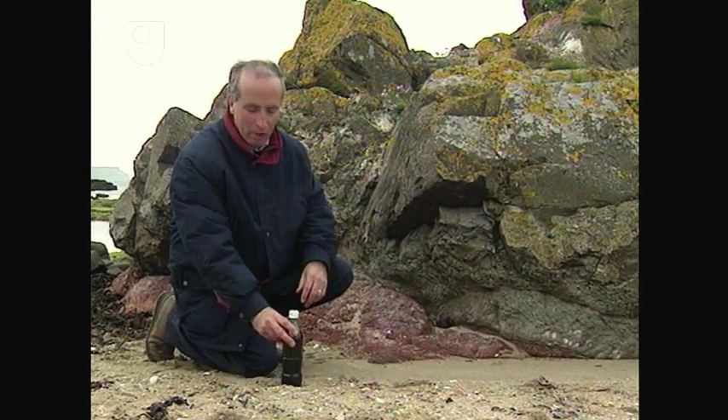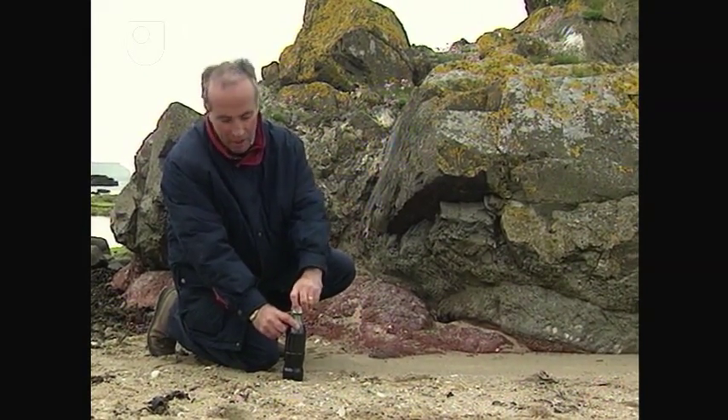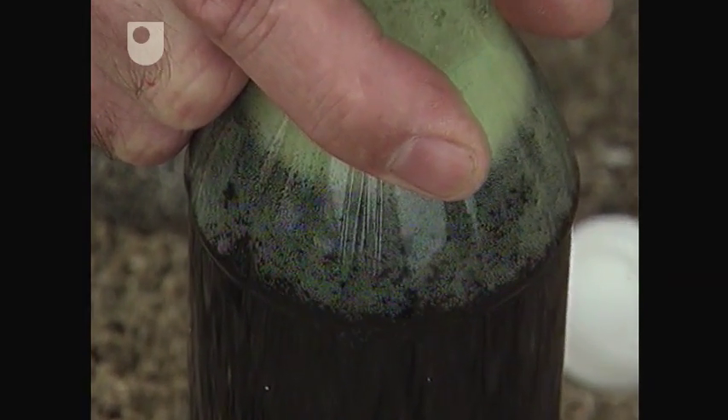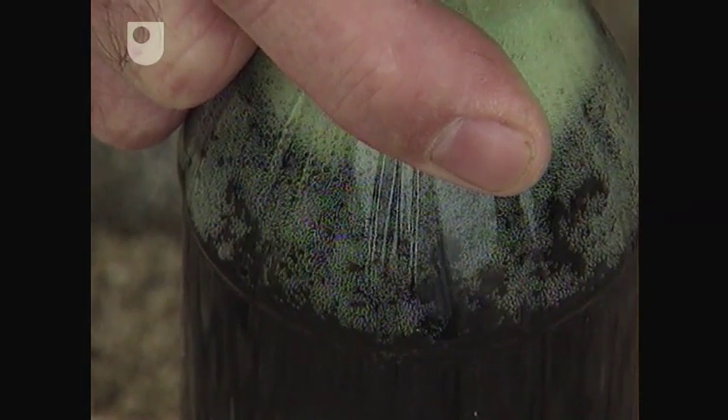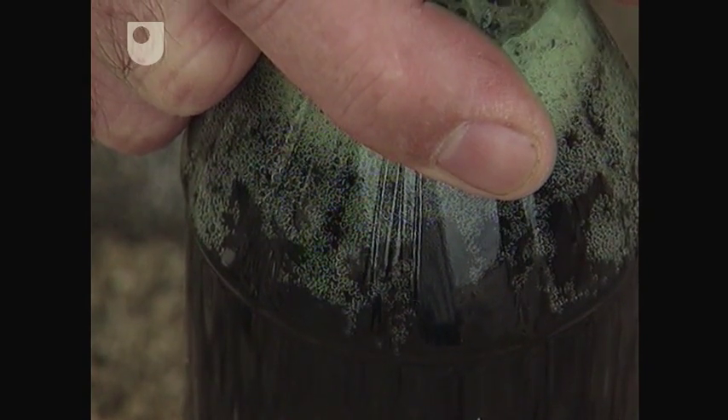We're going to see if we can do the same here with a Coca-Cola bottle. The top's tightly screwed on at the moment, so the Coke's under pressure, but as I remove the top, gas is starting to bubble up towards the surface as the pressure is reduced on the Coca-Cola and the carbon dioxide, if you like, exsolves.